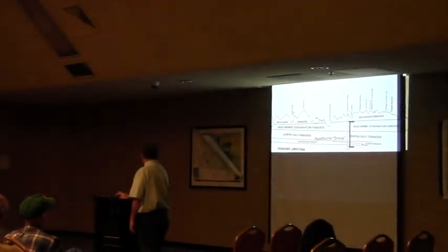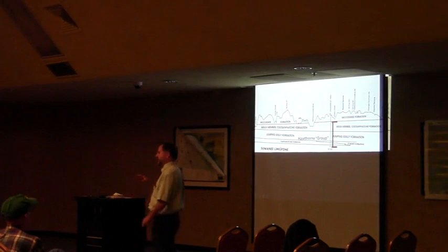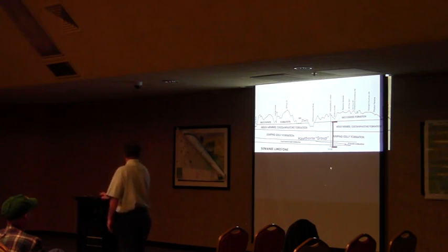The Suwannee limestone is still not really included in the aquifer of the Upper Floridan. It's called a leaky limestone, so the limestone that is the Upper Floridan is the Ocala limestone. Some people will include the Suwannee as part of the Upper Floridan; others will not.